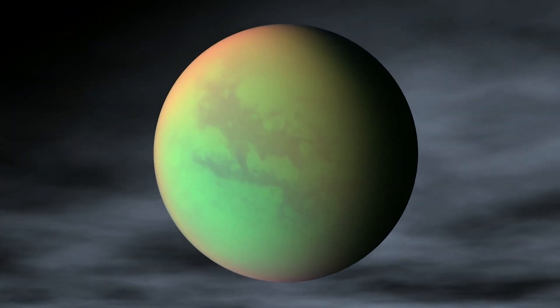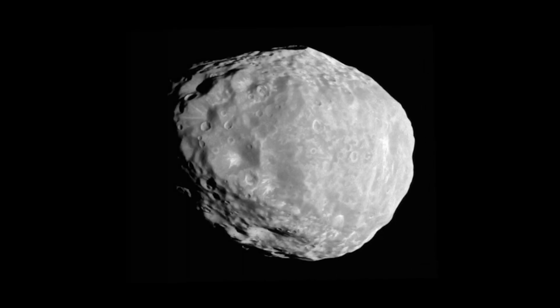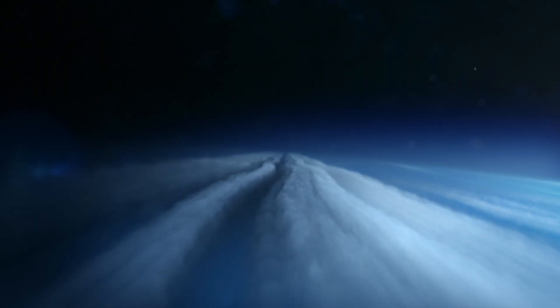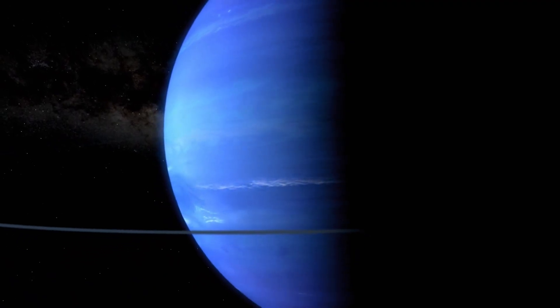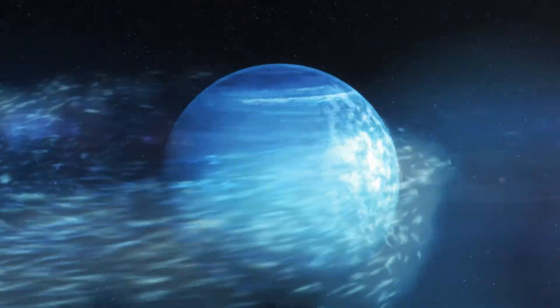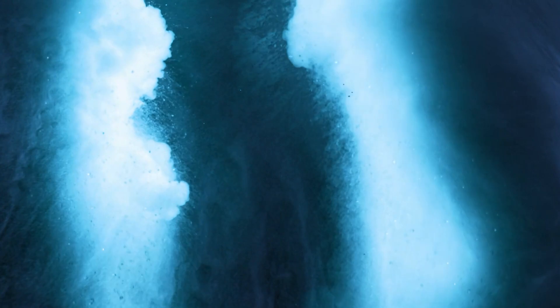Saturn's moons — like Titan, Tethys, Enceladus, and Janus — are no slouches either when it comes to water content. Uranus and Neptune's moons also contain large amounts of frozen water. But when it comes to full-fledged planets, Neptune holds the record for having the most water of all — fitting, really, for a planet named after the Roman god of the sea. That said, the water inside Neptune exists in a highly unusual and extremely dense state.